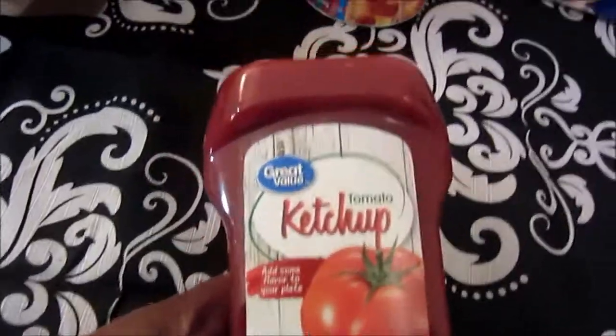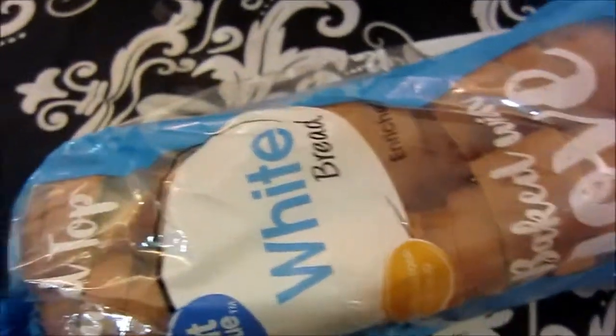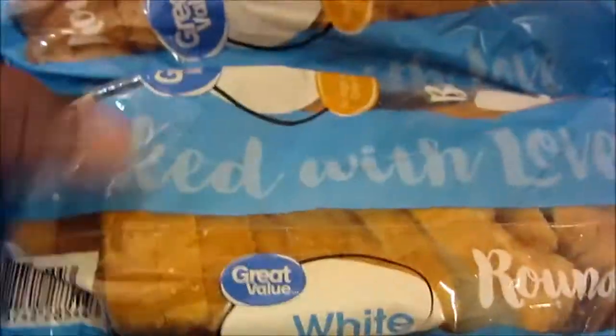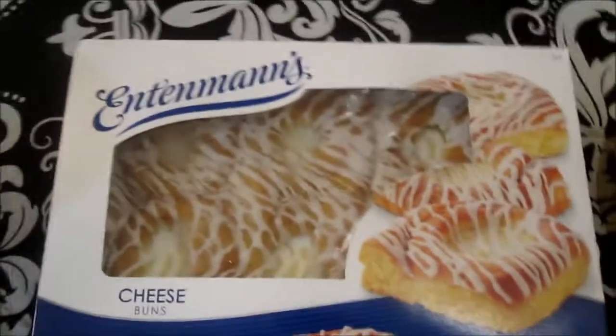I got some Great Value ketchup. I got two loaves of white bread. I got the Intamin's cheese buns — I've had a lot of those too.